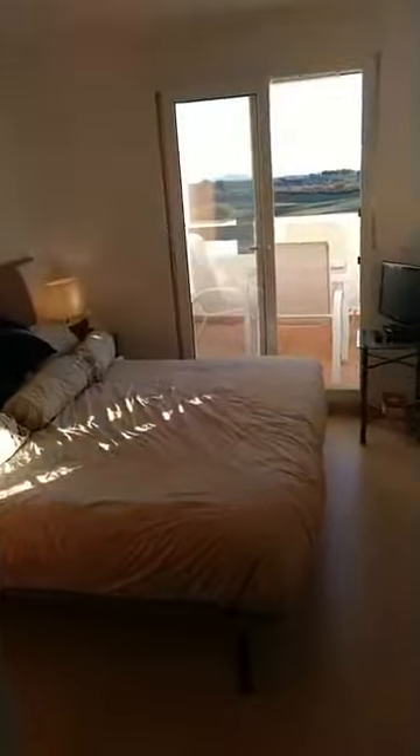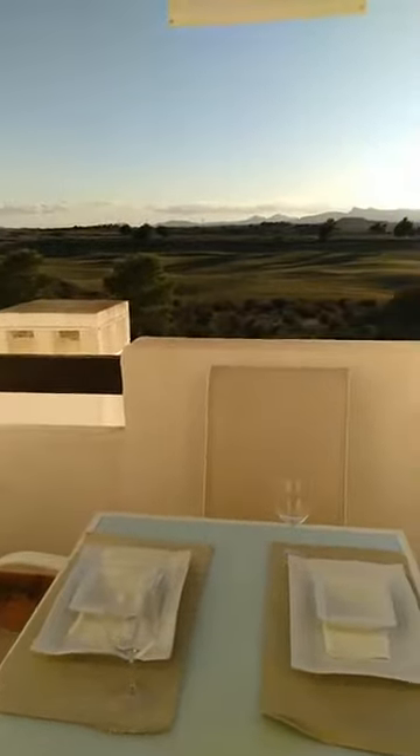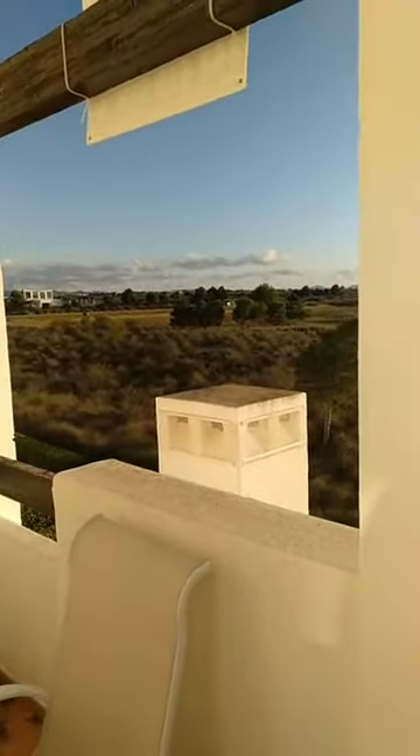We are on a virtual open house presented by qualityhomescostacalida.com, and I'm just walking through the two-bedroom one-bathroom apartment to show you the master bedroom. All bedrooms are fitted with wardrobes, and all rooms have air conditioning, hot and cold. We are southwest facing, so we get a fair share of sun and sundown. This would be the view from your bedroom out onto the terrace and the golf course — we are facing the Jack Nicklaus signature golf course of Condado de la Lama Golf Resort.